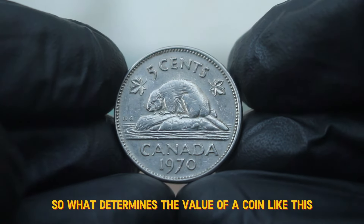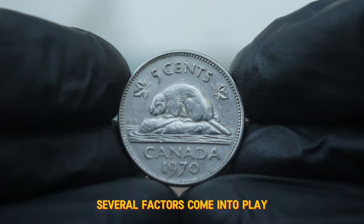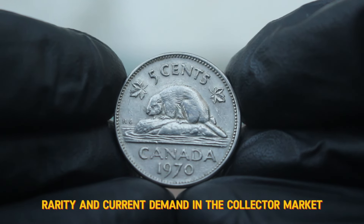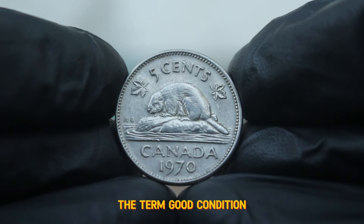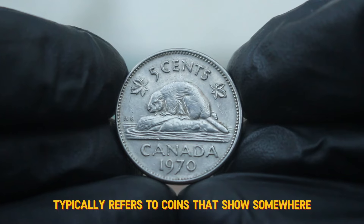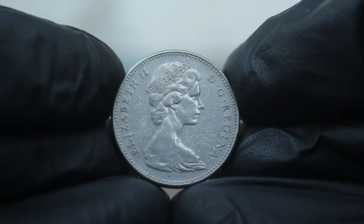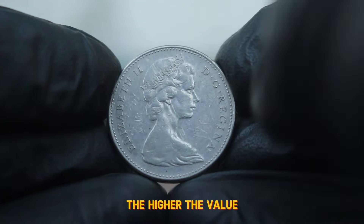What determines the value of a coin like this? Several factors come into play, including its mint state, rarity, and current demand in the collector market. The term 'good condition' typically refers to coins that show some wear but still maintain their primary design features. Remember, the better the condition, the higher the value.